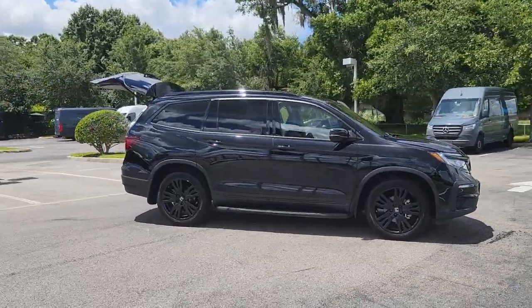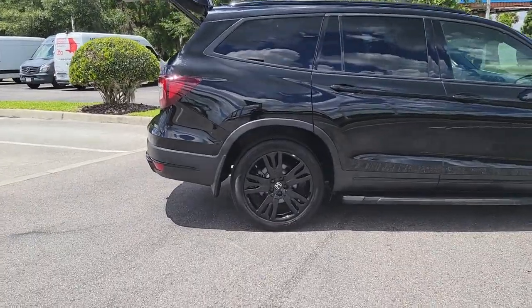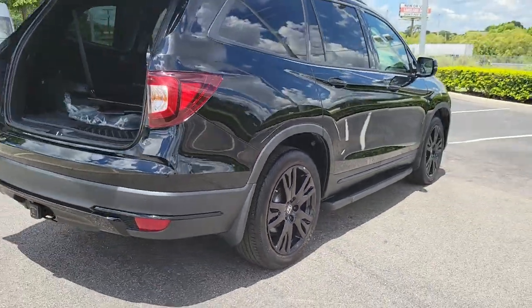Looking for your dream car? It could be the 2021 Honda Pilot. This vehicle is an outstanding buy with fewer than 25,000 miles on the odometer. Take a closer look at this super capable Pilot.